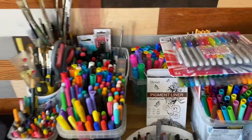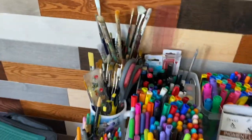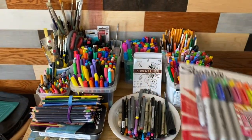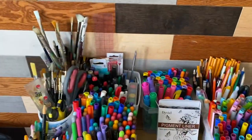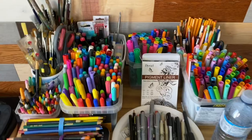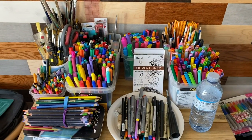So this is all of my markers here and pencils. It's actually not all of them — I don't have my Copic markers here, but I will put them. This is some of my markers and pencils.